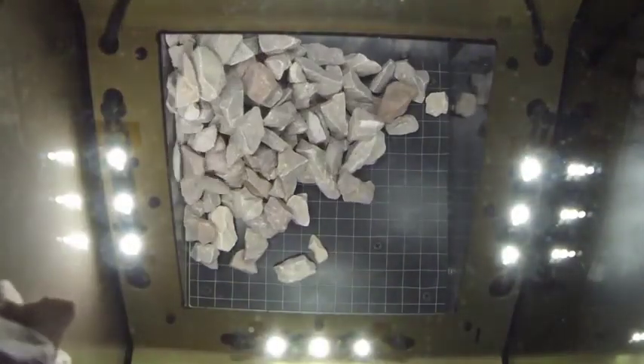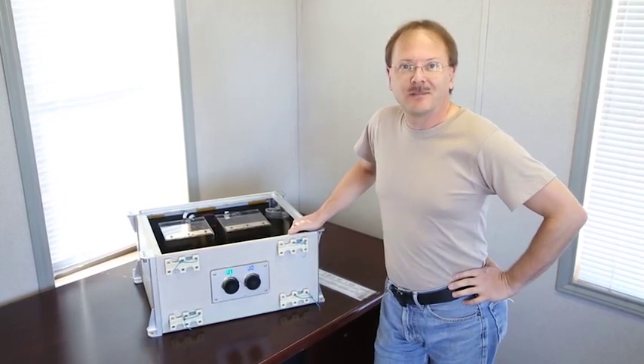New Shepard offers us a really interesting opportunity to get a few minutes of very clean microgravity on a suborbital spaceflight, and I can't wait to go fly and see what the results of our experiment are.